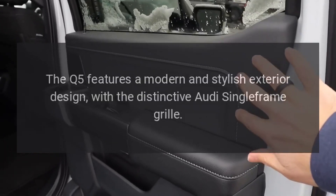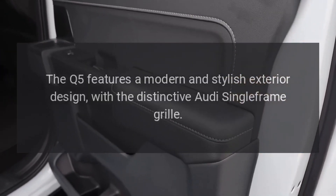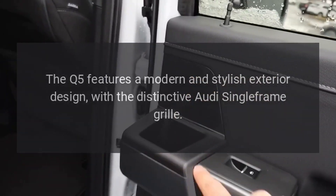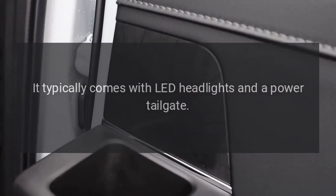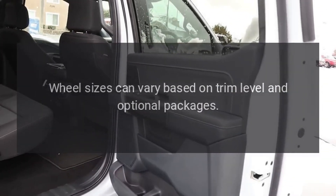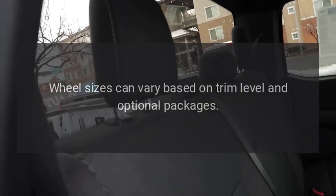Exterior. The Q5 features a modern and stylish exterior design with the distinctive Audi single-frame grille. It typically comes with LED headlights and a power tailgate. Wheel sizes can vary based on trim level and optional packages.